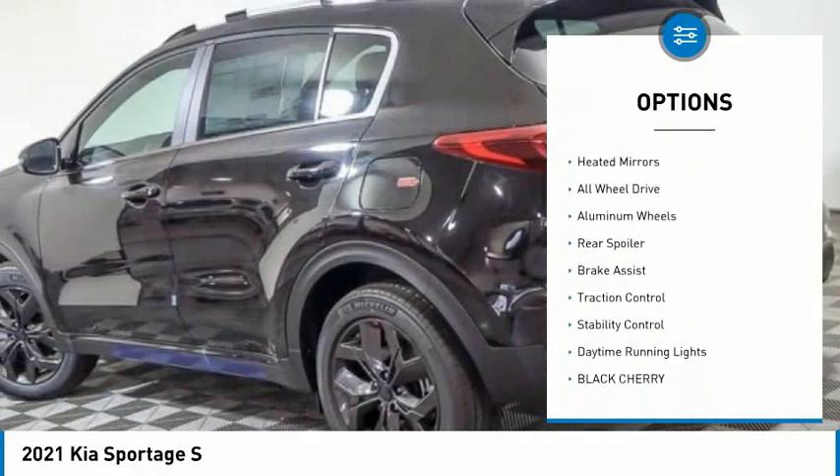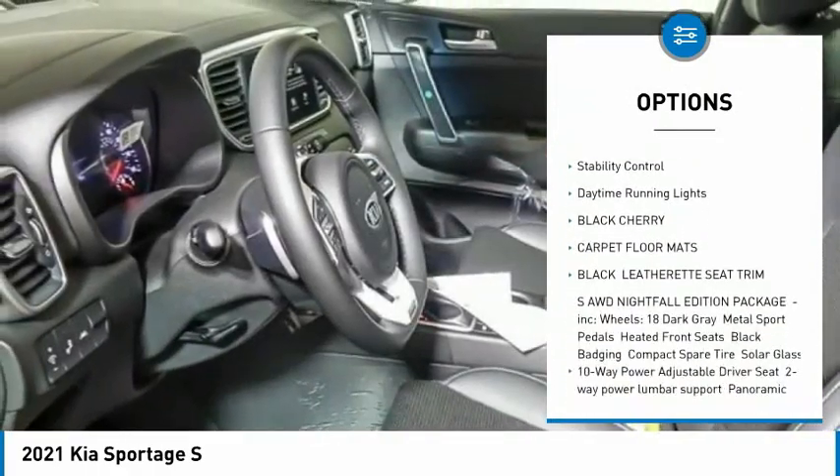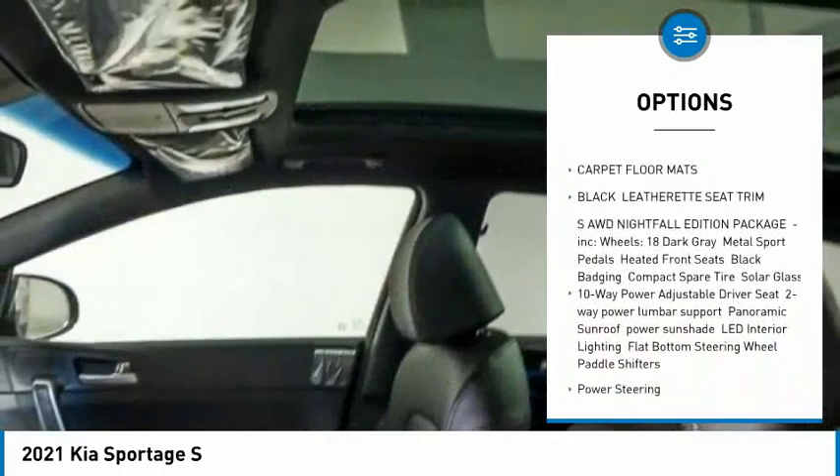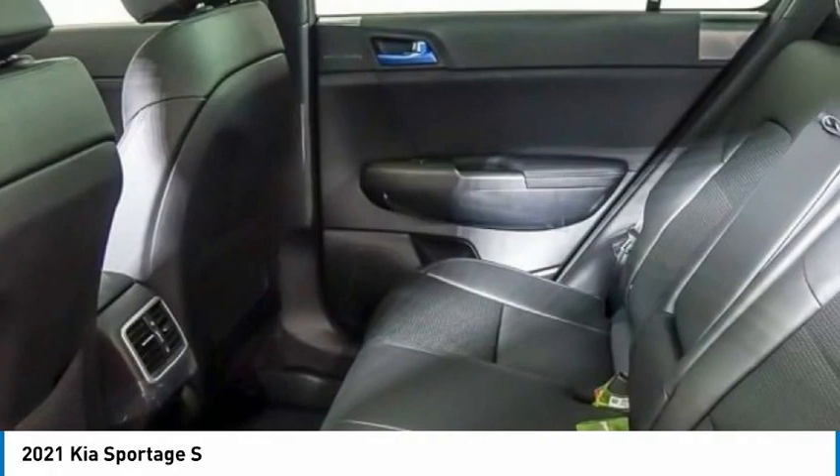Tire pressure monitor, blind spot monitor, heated mirrors, all-wheel drive, aluminum wheels, rear spoiler, brake assist, traction control, stability control, daytime running lights.